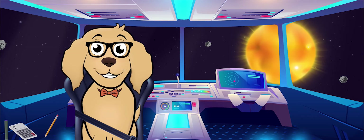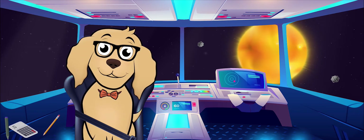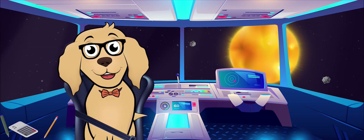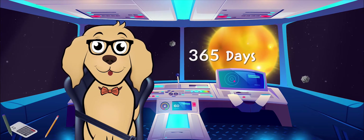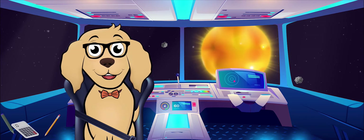Do you know the closest star to planet Earth? It's the Sun! The Sun is just like all the other stars we see when we look up at the night sky. What makes the Sun such a special star is that it is the star we travel around over and over. That time span is where we get the length of a year from — it takes 365 days to complete one circle around the Sun.